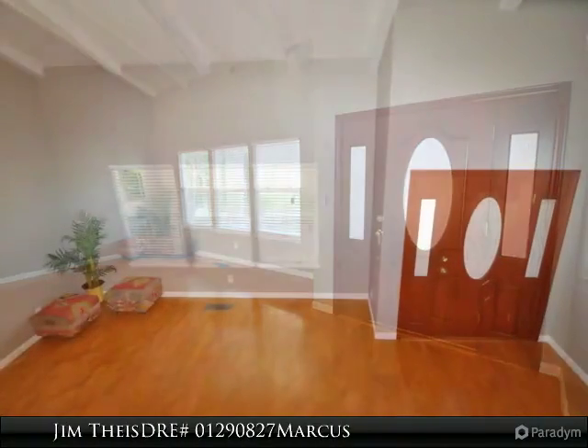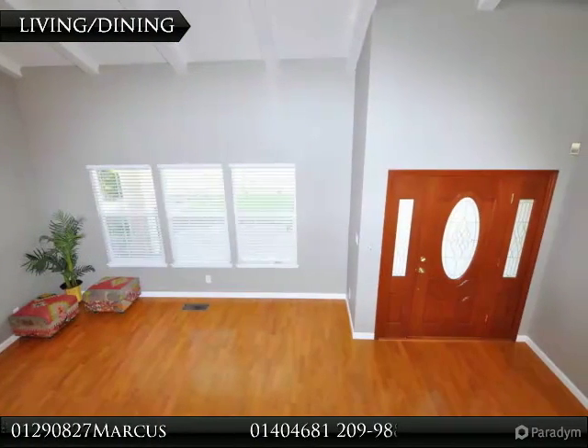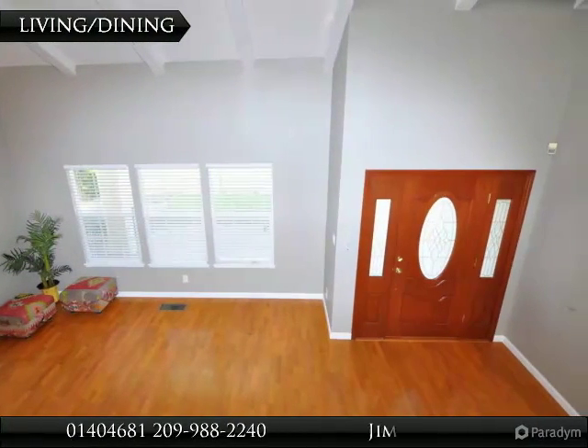Oversized 2-car garage with additional storage area and possible RV access. Ready to move in and enjoy.